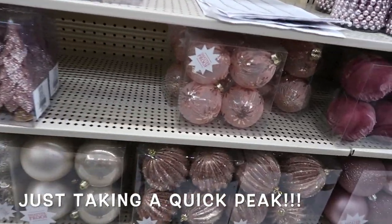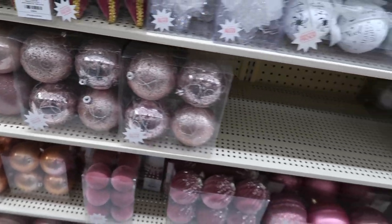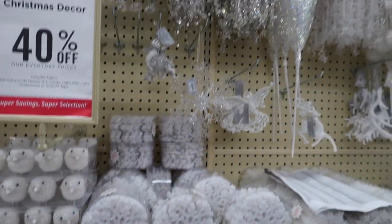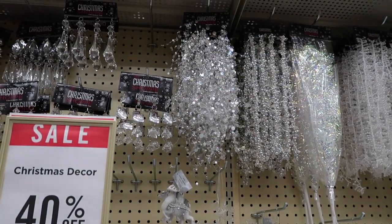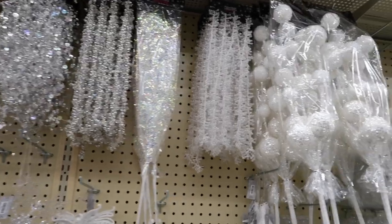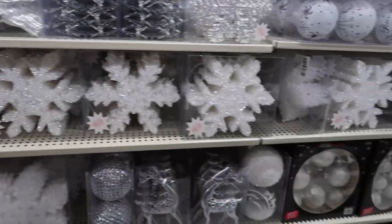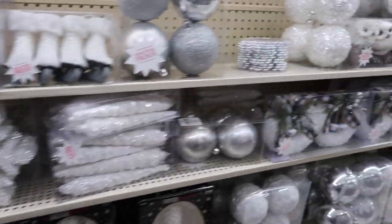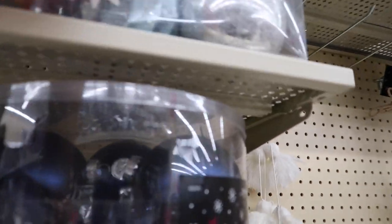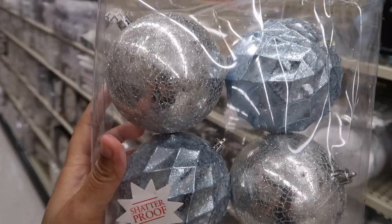These are really pretty. The tree I had last year in my bathroom was like champagne and silver and some gold, so I may just do that scheme. I have to choose between that and icy blue. I'm not sure, but this is just so cute. And as you can see, this is like the icy blue — that's really cute.